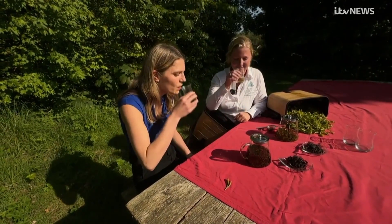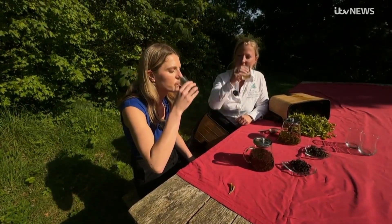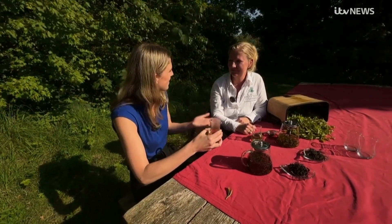Cheers! It does taste lovely. You wouldn't think Jersey would be a place for growing tea — so how is the climate here?